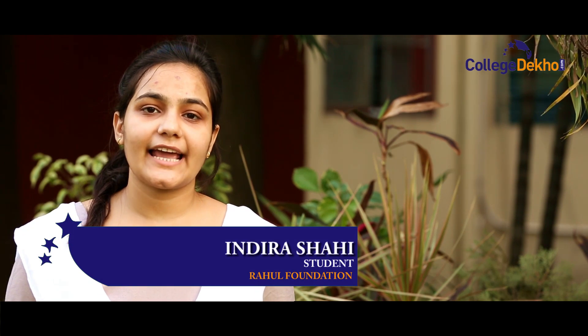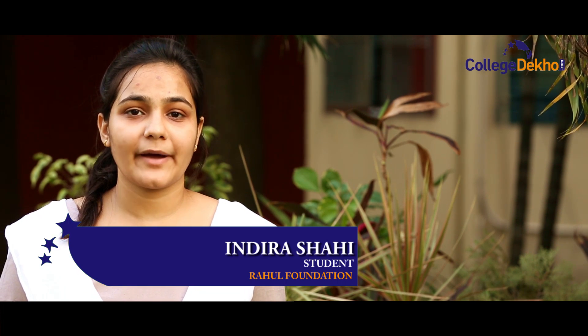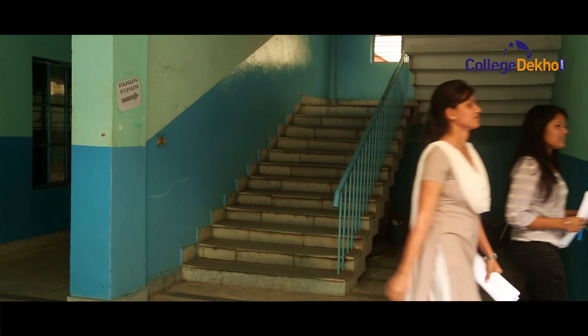One thing I like about my college is that it encourages me to follow my dreams and passion. We have been involved in many extracurricular activities. We have our own club, EDC, which is affiliated with NEN — the National Entrepreneurship Network.